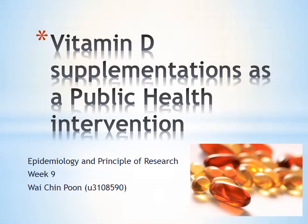Hello everyone, this is an overall presentation prepared for Unit 8589, Epidemiology and Principles of Research. In the coming up slides, I will be talking about the use of vitamin D supplementation as one of the contemporary public health interventions around the world.